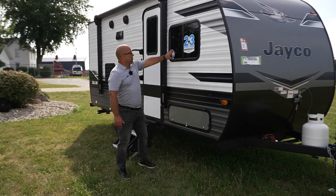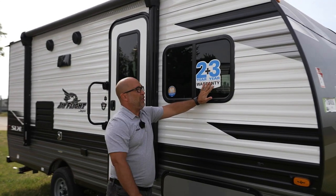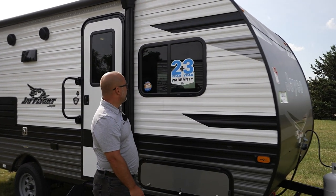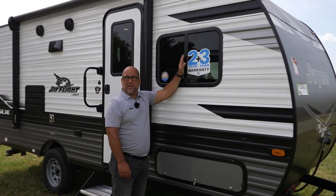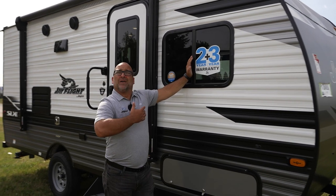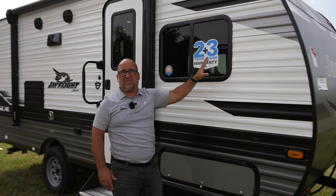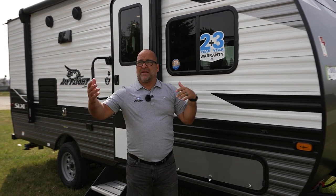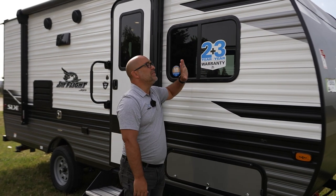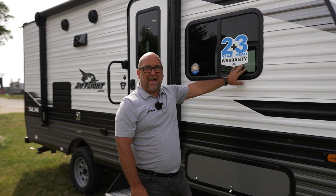Moving around over here, you'll notice our 2-plus-3 warranty, something that we like to talk about. Here at Jayco, we back all of our products for a two-year limited warranty and then three years structurally. We also have nice dark tinted windows. These tinted windows are very important for a couple different reasons. Number one, when I go camping, I don't want to see my neighbors and I don't want them to see me, so privacy is one. The other thing — today's a beautiful sunny day here in Middlebury, Indiana. Those sun rays coming in, these dark tinted windows are going to help deflect some of those UV rays. It's a great feature.